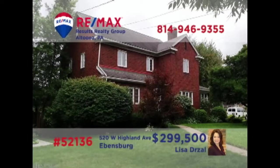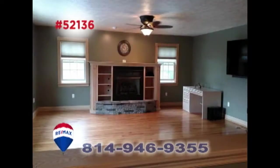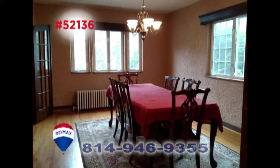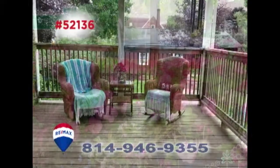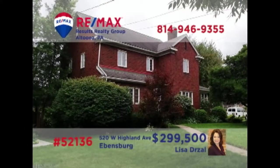Lisa Drauzel invites you to see the elegant charms of this Evansburg home. The sunny living room offers a gas fireplace, while the family room features a bay window and a second fireplace. Pass through these exquisite French doors to enjoy the formal dining room. Other features include a well-appointed kitchen with breakfast bar, an in-ground pool, a covered deck, sunroom, and four bedrooms, including a master with a walk-in closet. See it all with Lisa right away.